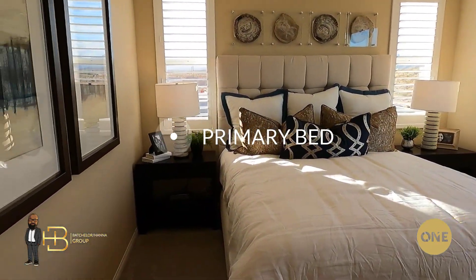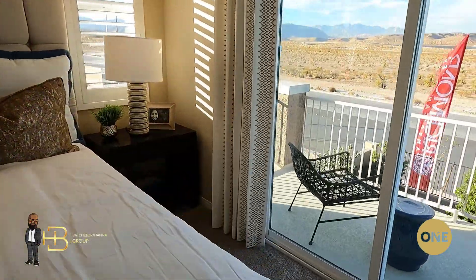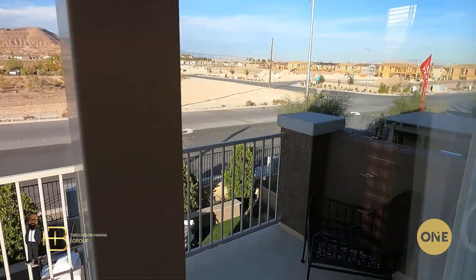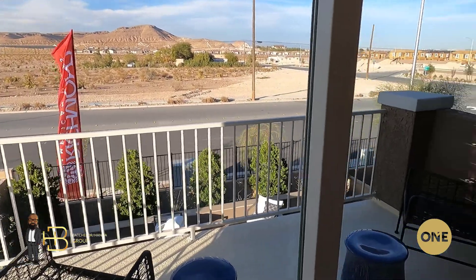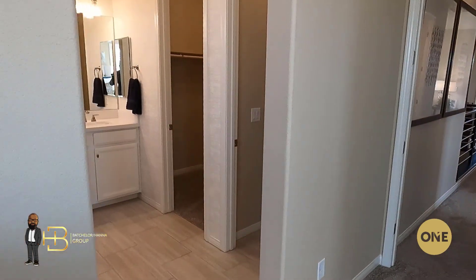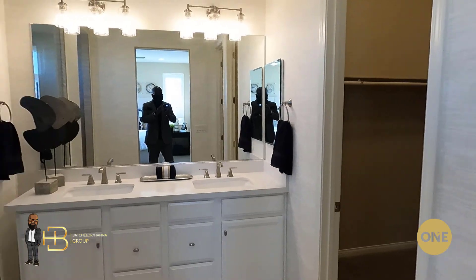As we move here to your primary bedroom — if you take a peek out that slider, you'll see a little sitting space for your morning coffee and your reading or hanging out, a nice little view for whoever buys this model. Definitely enough room for a chair and tables — obviously because there's chairs and tables out there, right? And let's head towards the primary bath — double sink is standard here.